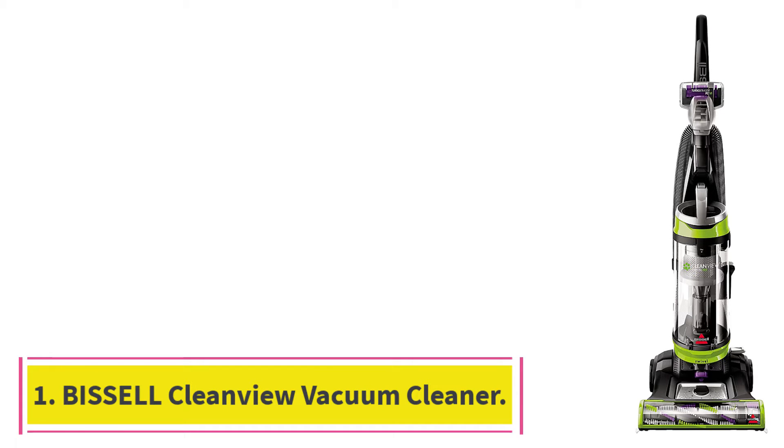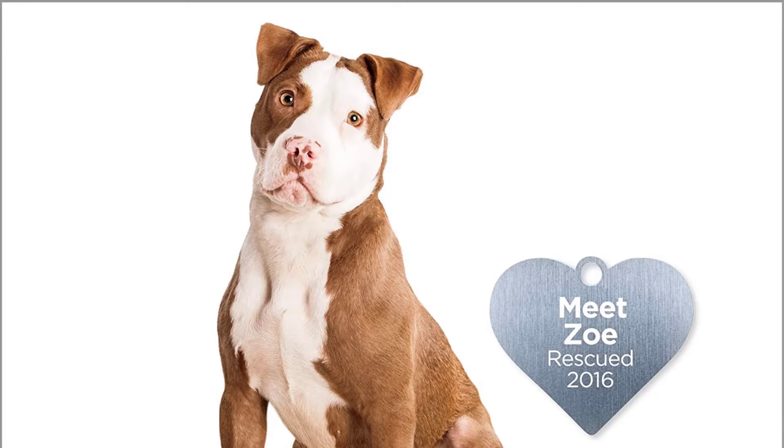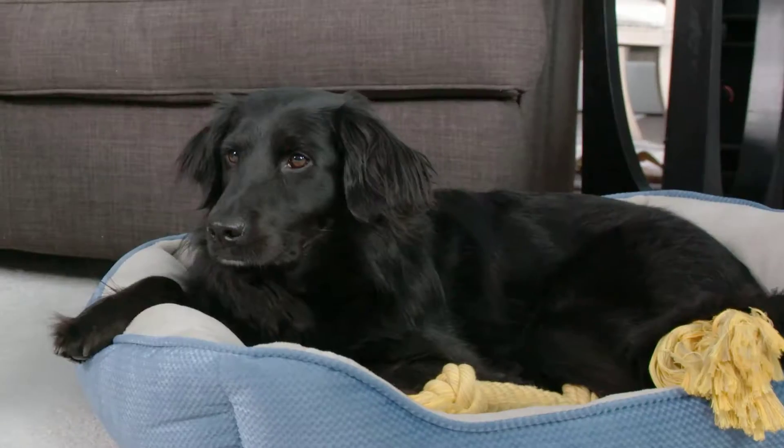Starting at number 1: the Bissell CleanView Swivel Pet Upright Bagless Vacuum Cleaner. The Bissell CleanView Swivel Pet gives you the outstanding performance you'd expect from an expert floor care company at a great price. It has specialized pet tools and features, so you know it's designed for homes with pets. The triple-action brush roll lifts, loosens and removes embedded pet hair, and its silk-like bristles work gently on hard floors to remove fine debris.